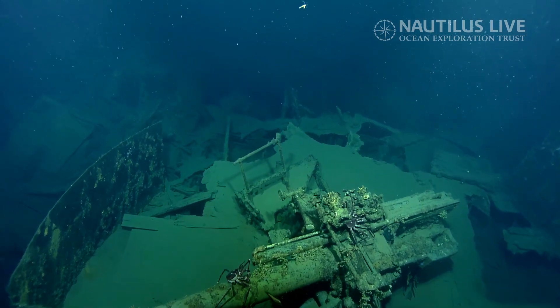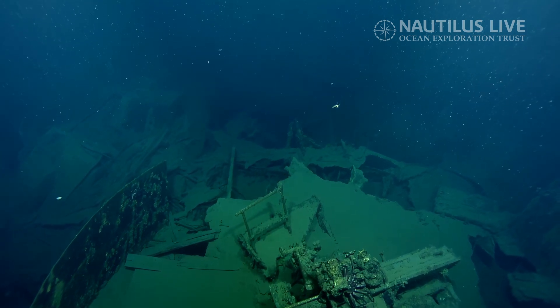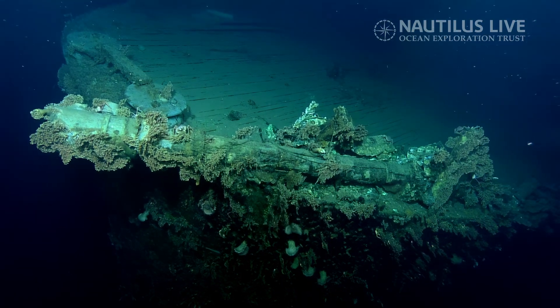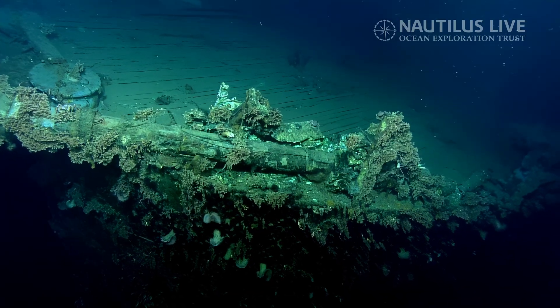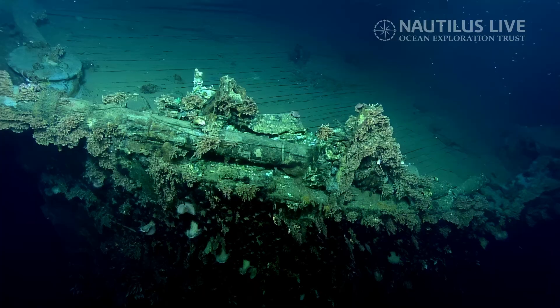It's interesting that the sequence in which we are diving these wrecks — the one we dived this morning, the USS Vincennes, and now the USS Astoria and the USS Quincy — they were all patrolling this area in one formation in the early morning of August 8th, 1942.